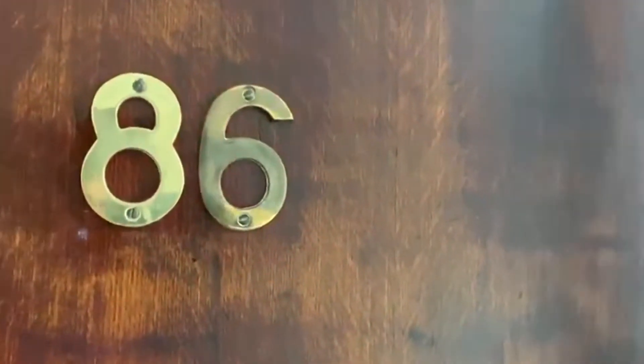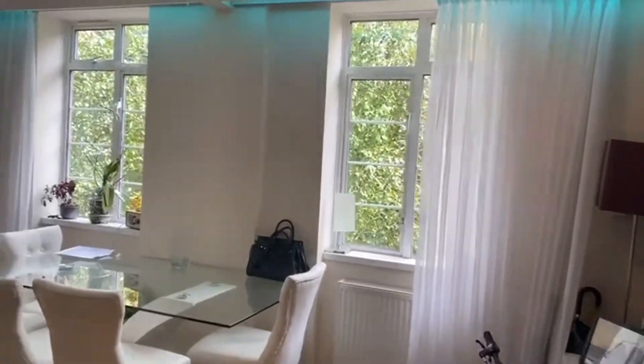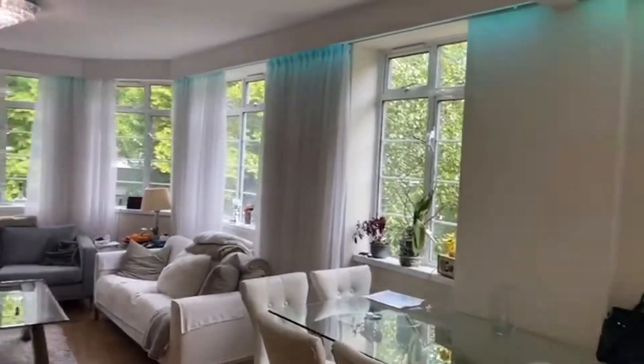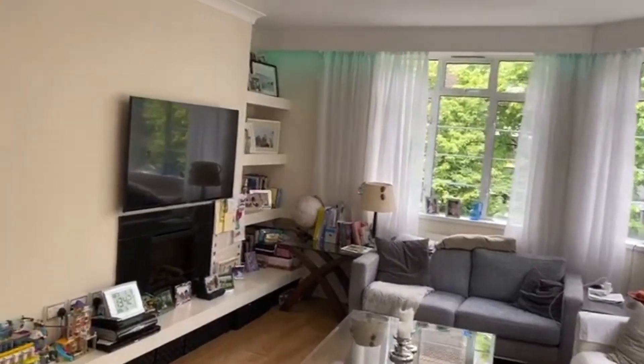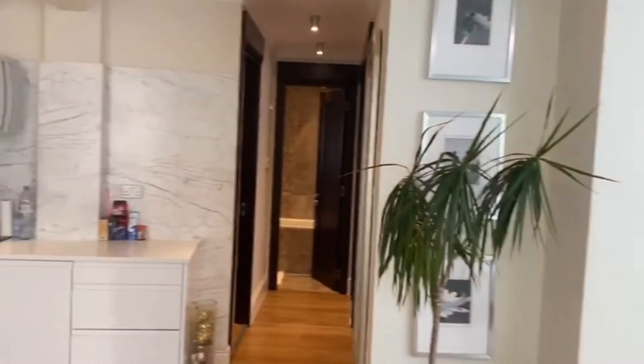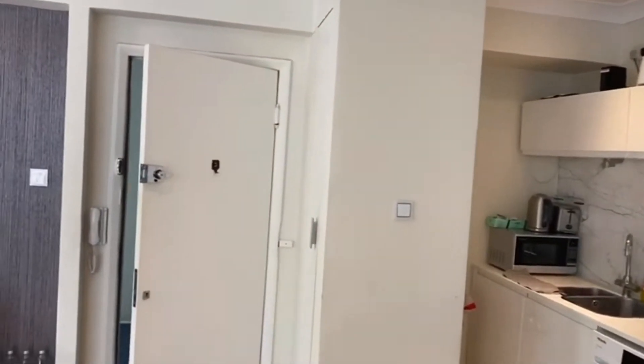We're up here on the second floor — there are only two apartments on each floor of the building. As you come into the apartment, we have a really lovely, nice and bright open-plan living and dining area with a kitchen tucked away on the left-hand side. There's also some floor-to-ceiling storage as well as the intercom, as you can see on the left of the door.